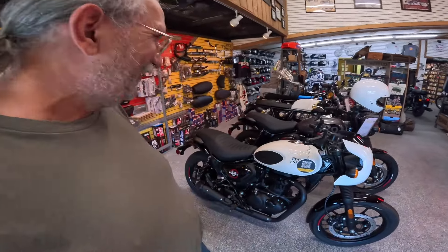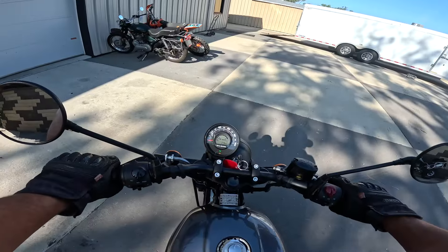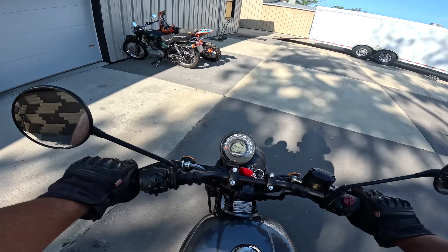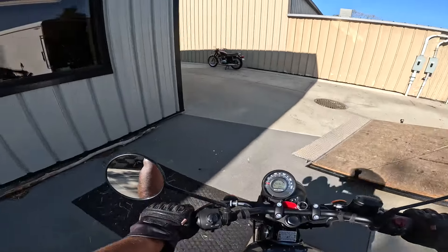We can't ride this one because they sold it yesterday, but we can ride that one. I'm going to roll that one out and we are going to gear up and go for a ride. Life is good! The sound of thunder — 349cc's, 20 horsepower, 20 foot-pounds of torque, about 27 newton meters.